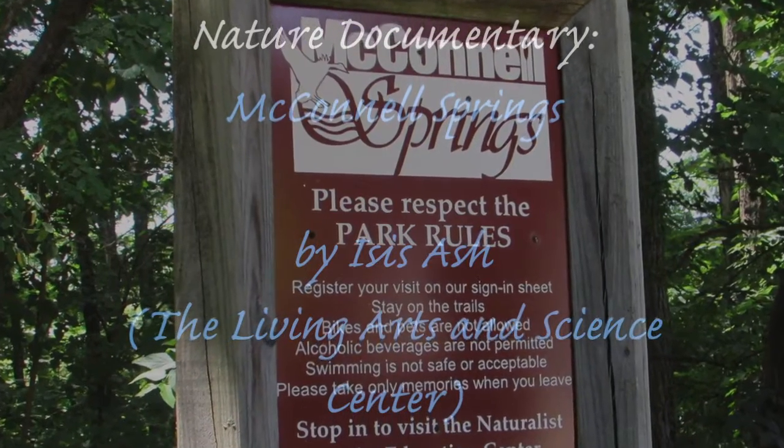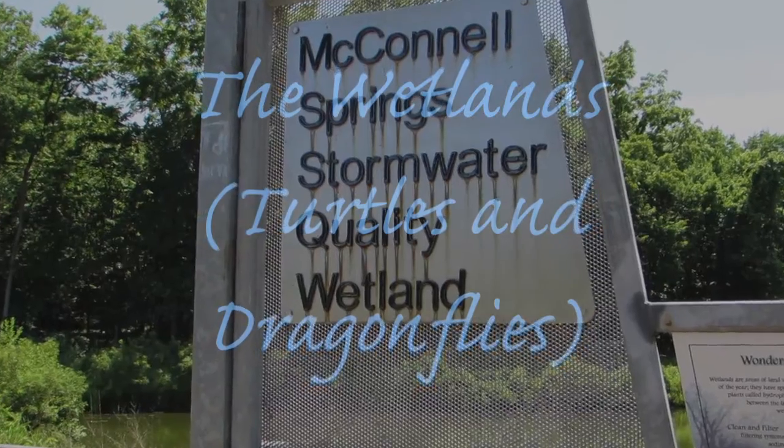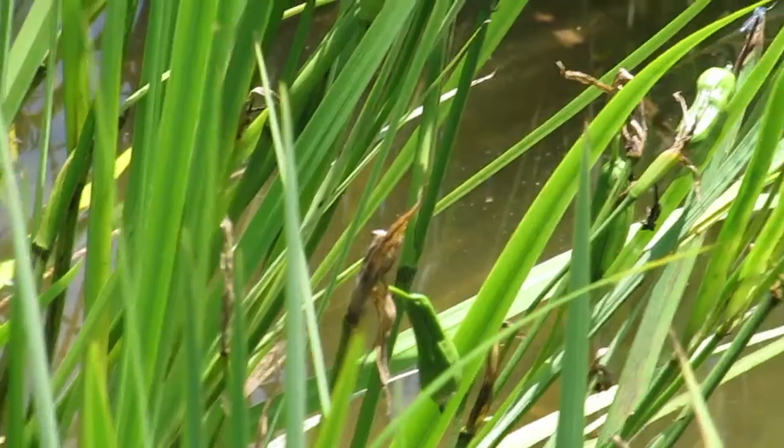Welcome to McConnell's Friends. Here, you will learn about the different wildlife from the three different habitats: Raven, Meadow, and Forest.